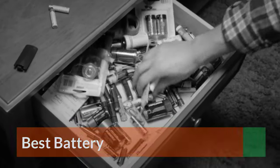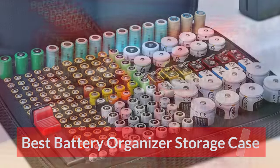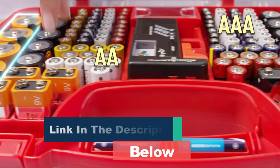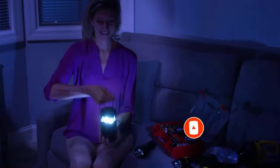Proper care and storage is required for batteries to last long. Having a battery storage case is only the bare minimum to prevent leaks and short circuits. Now that you know how to properly store your batteries, the next step is to shop storage cases. Here, we have listed some of the best battery storage cases to buy in 2023.